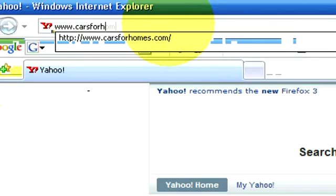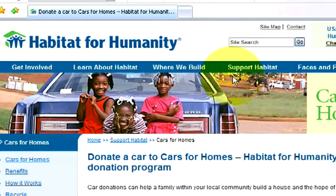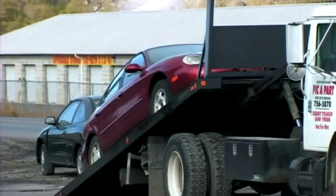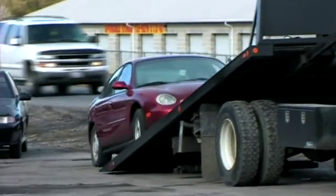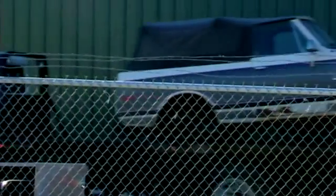Once you've contacted Habitat for Humanity at carsforhomes.com, they'll ask you a series of questions: whose name goes on the tax receipt, what kind of vehicle is it, year, make, model, condition of the vehicle. They'll want to know where to go and pick up the car, and if the contact number is different than the person who's going to receive the tax receipt.